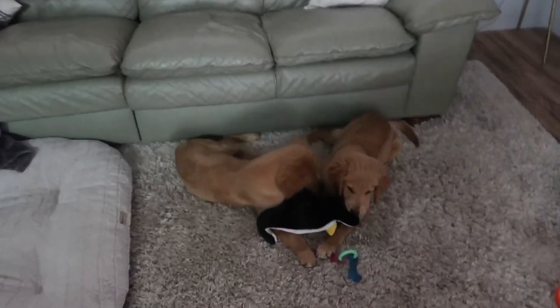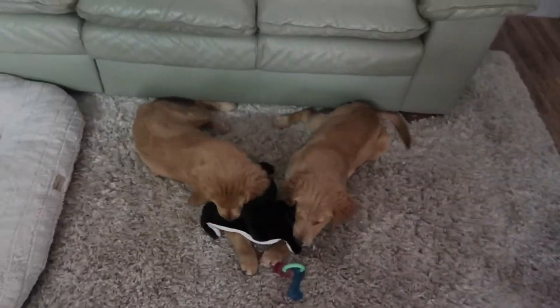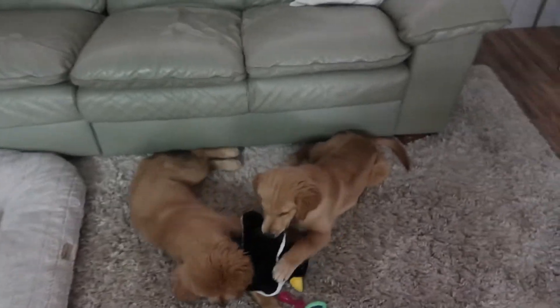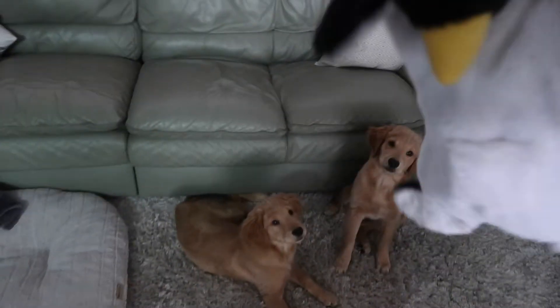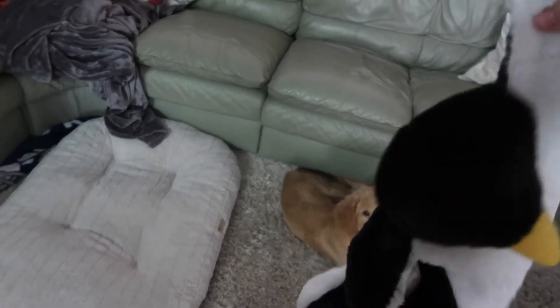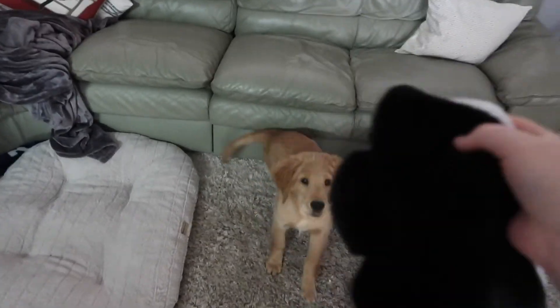We gave the dogs one of their new toys today because Andrew's family gave us this great big bag of toys to give them. This is like a giant penguin — it's perfect if you have two dogs because there are squeakers all over the place and it's massively huge. And clearly, they hate it.